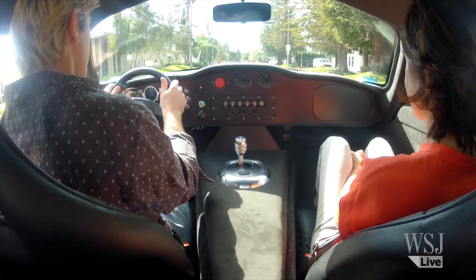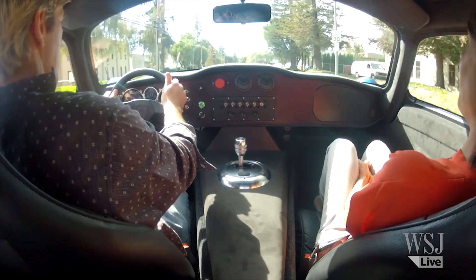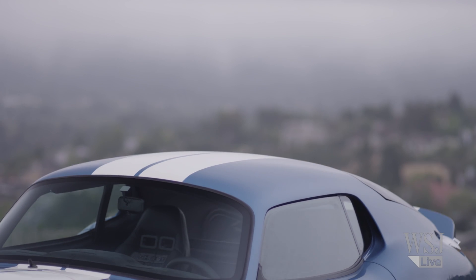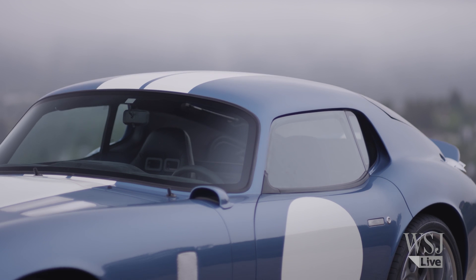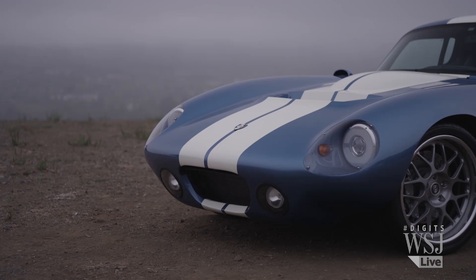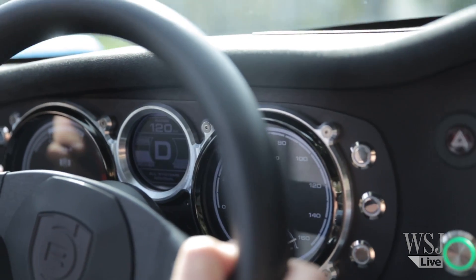Three, two, one. It's the body of a modified Shelby, but it's what's inside that's pushing the limits of technology. Meet the Renovo Coupe, the world's first supercar for the racetrack or road using only battery power.